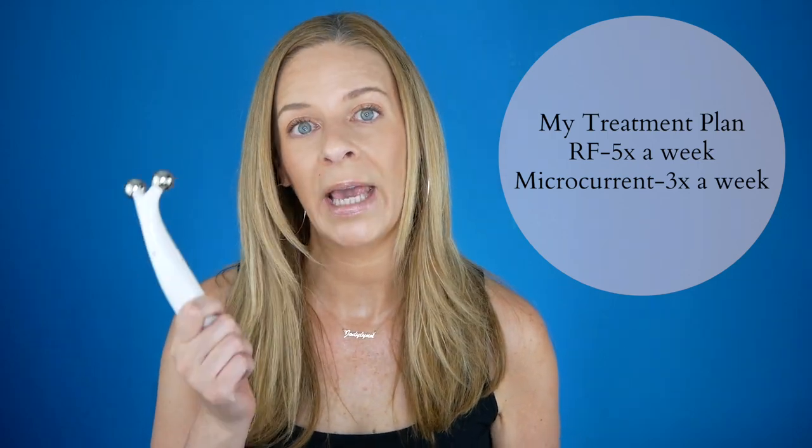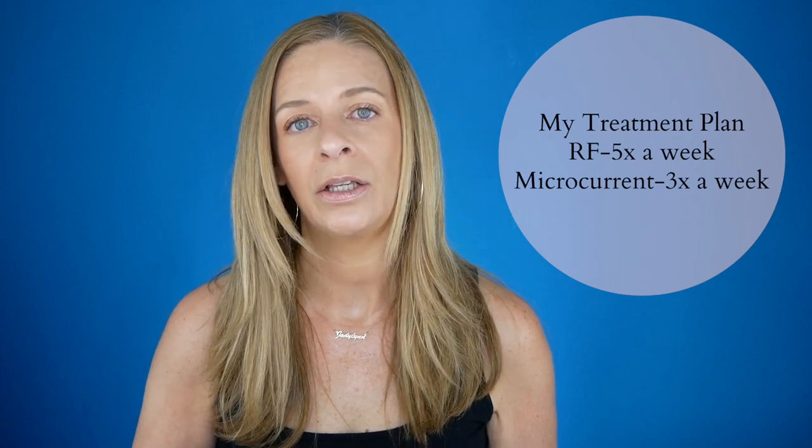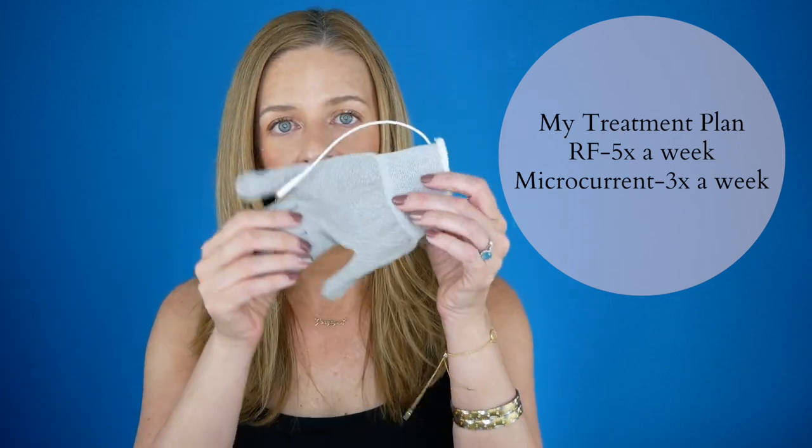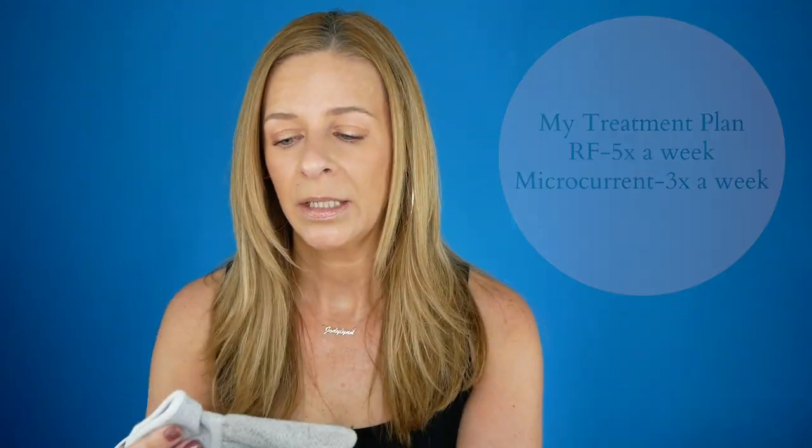Let me tell you about my treatment plan and how I use this. I use the NUA radio frequency device five days a week in a row with two days off — five days on, two days off — and I did that for four weeks. I also used my microcurrent device: the handheld twice a week for about 10 minutes, and then I used my microcurrent conductivity gloves — I absolutely love these — for a full half-hour treatment of microcurrent one day a week. If you want to know more information about those gloves, let me know in the comment section below.